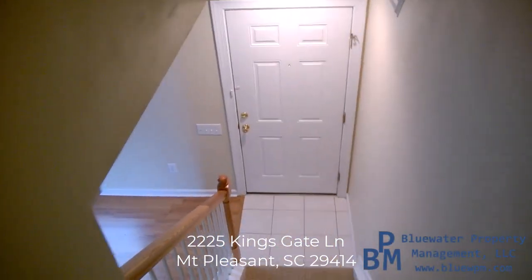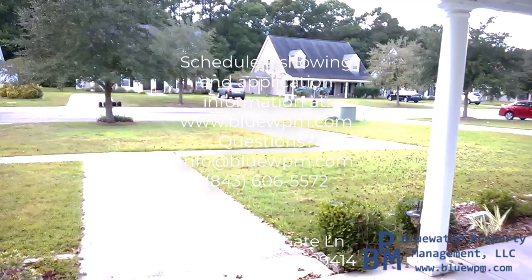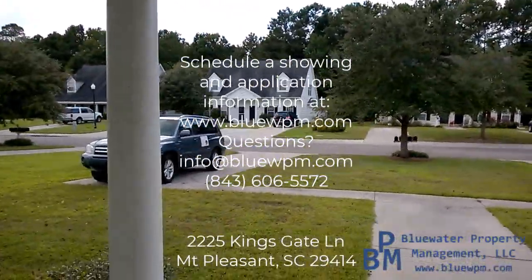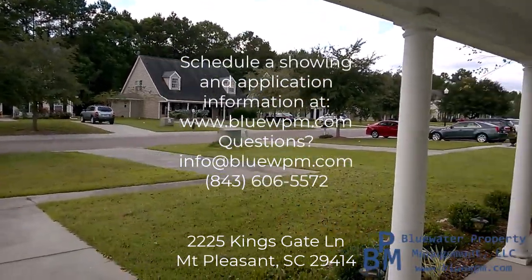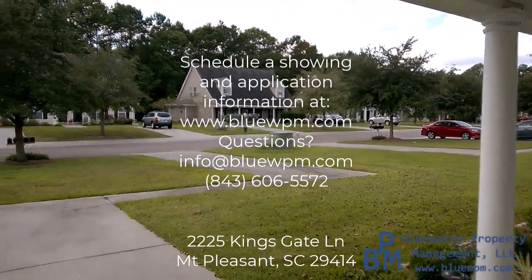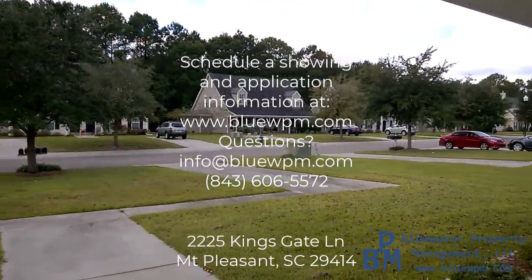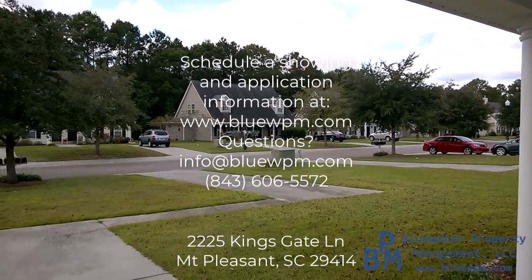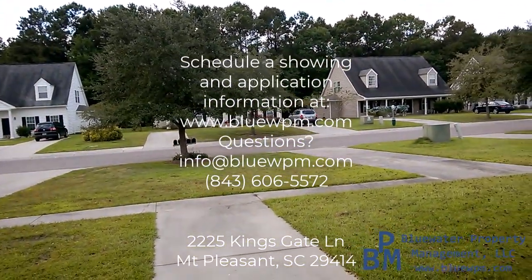I do appreciate you taking a look at the home. Just want to remind you the home address is 2225 Kingsgate Lane here in Mount Pleasant, in the Gates at Dunes West. If you'd like more information on the home or to schedule a showing, you can visit our website at www.bluewpm.com, or give us a call at 843-606-5572. Thanks for stopping by.